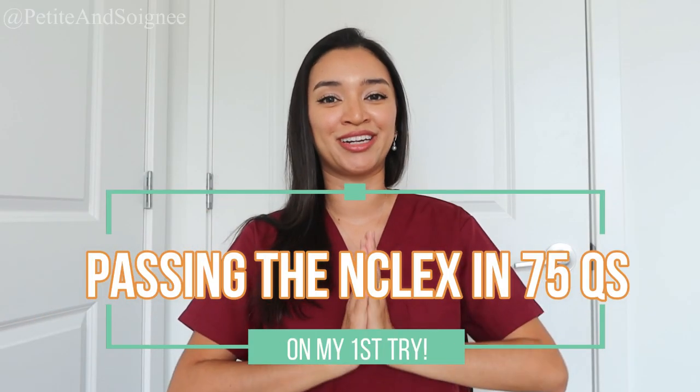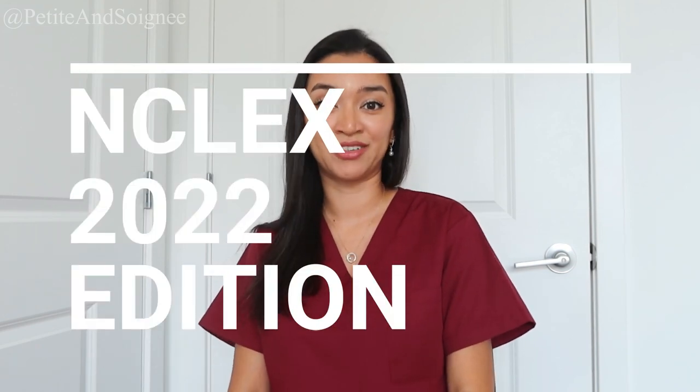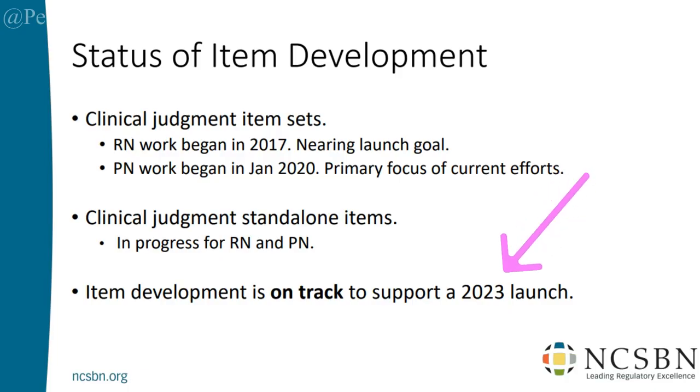As you guys can tell from the title of the video, today I'm going to be sharing how I passed the NCLEX in 75 questions on my very first try. Now this is going to be a 2022 edition, and the reason why I'm stating that specifically is because if you are watching this after March of 2023, then this will no longer help you because the NCLEX will be changing.